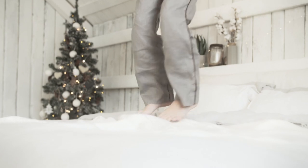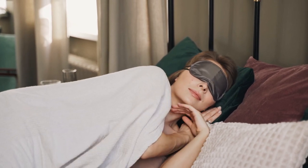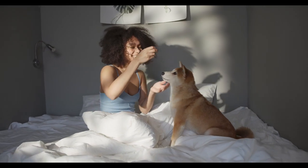As summer approaches, everything that touches our bodies, from the clothes we wear to the sheets on our beds, is subject to strict scrutiny. Consequently, it's crucial, now more than ever, to get your hands on breathable, cooling sheets that you genuinely enjoy slipping into each night. Let's start in this video with the top 5 best breathable sheets for summer.